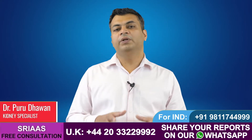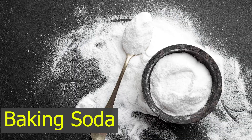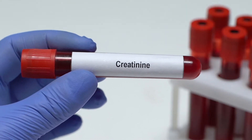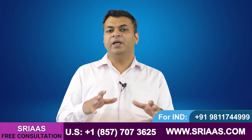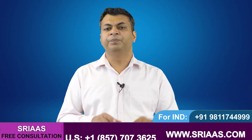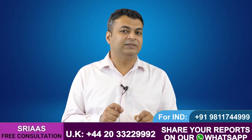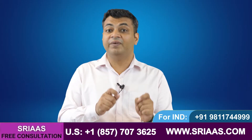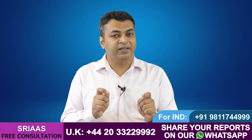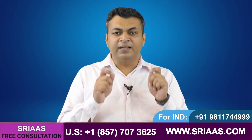Hello, my name is Dr. Purudhavan. Today in this video I will explain the importance of baking soda to control the level of creatinine in a kidney failure patient. We all know kidneys play an important role in excreting all the waste from the body through urine, but kidneys also maintain acid and base balance inside the body by excreting excessive acid.